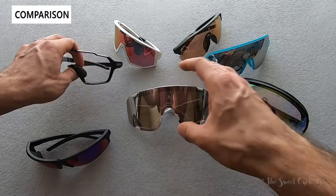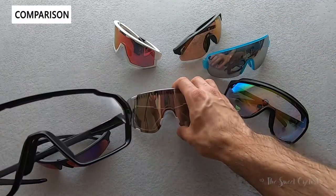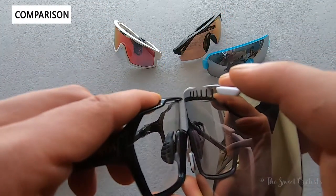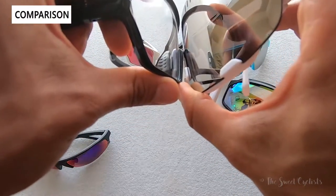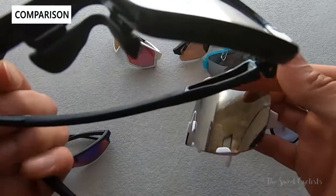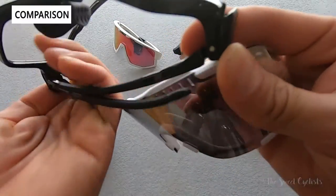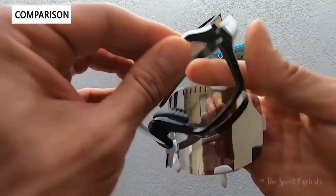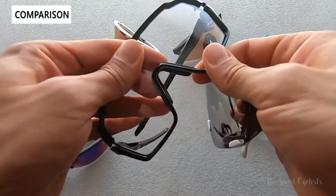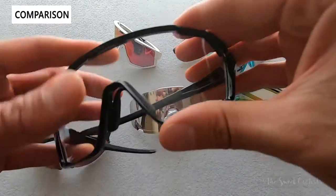There are also other sunglasses such as the Smith Shift Mag — shown here with a clear lens. It has a similar oversized style but is a lot more restrained. The POC is just really huge — it extends a bit above and a bit wider, and the Smith has a little bit less curvature as well. What's unique about the Smith is its magnetic lens change design — you simply click the tabs on the sides and the whole lens comes off with the top of the frame, so you don't have to handle the lens directly. It's a nice feature that would be great to see on the POC, though it obviously adds more complexity.